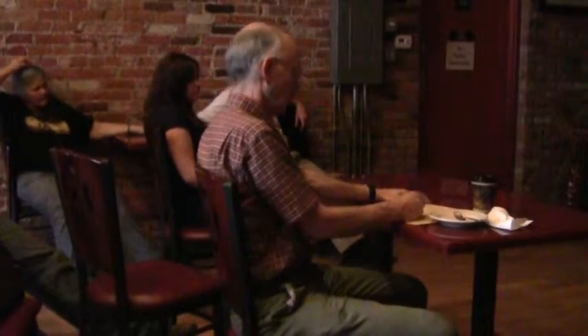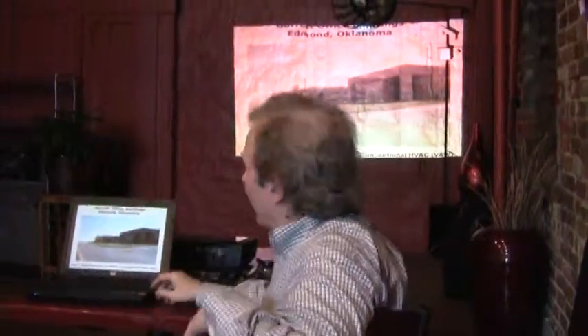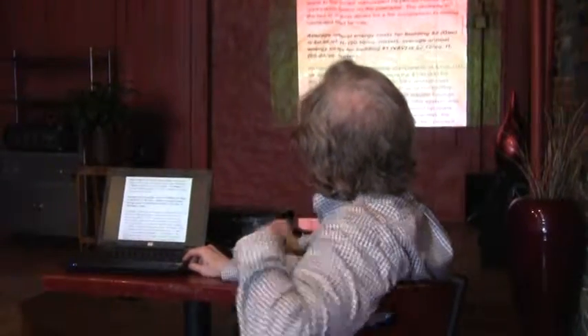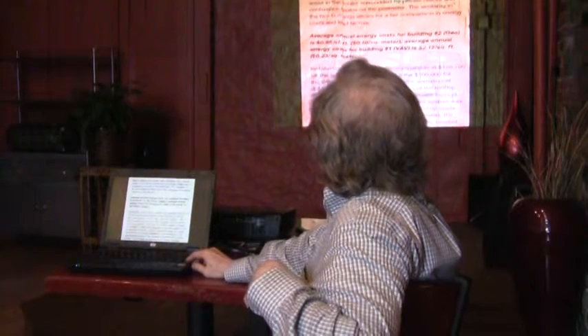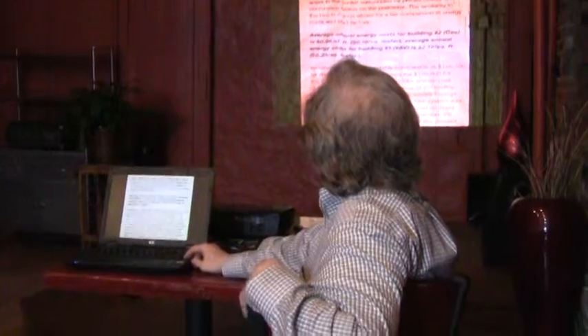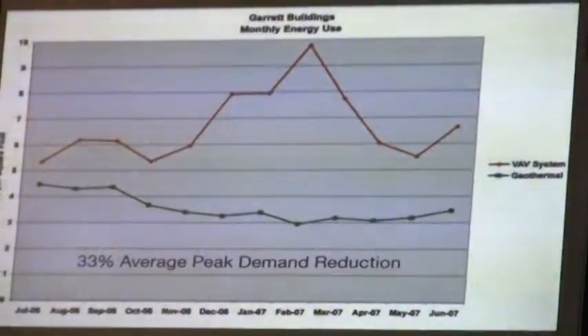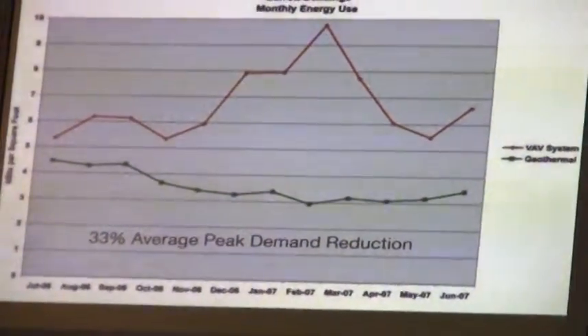People are skeptical, but there's a really good example from Oklahoma — two side-by-side buildings with the same kind of construction. The energy cost is 96 cents in a geo building versus $2.12 a square foot in the non-geo building. You can see the demand reduction: the green is the geothermal building and the red is the non-geothermal building.